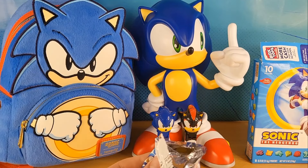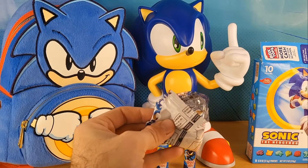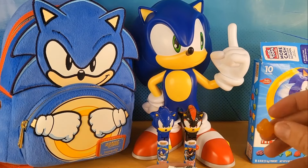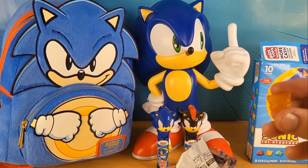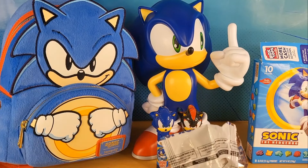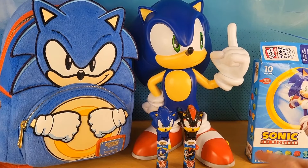Tails... Gold rings... Tails, Tails, Tails, Tails, Tails — there's a Shadow one too, but oh well.